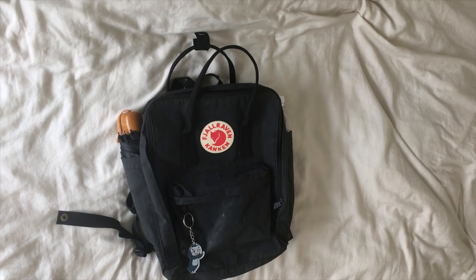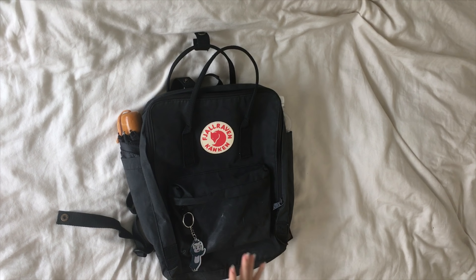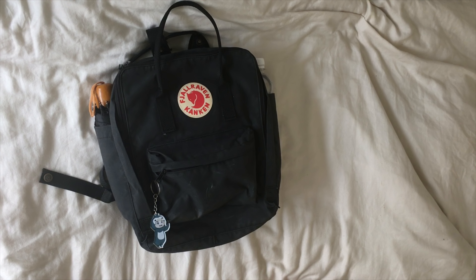Hello dear friends, welcome back to my channel — or if you're new around here, hello! Today's video is going to be a 'What's in My Backpack,' so without talking much more, let's get right into it.